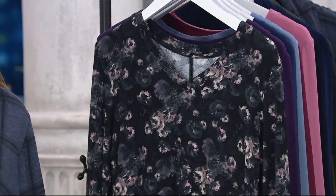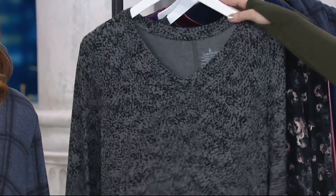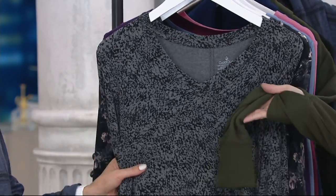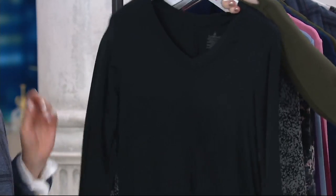Then we have our beautiful charcoal animal. Back to the black, or I'd put that with the green — like, why not? And then can't go wrong here, we've got black.